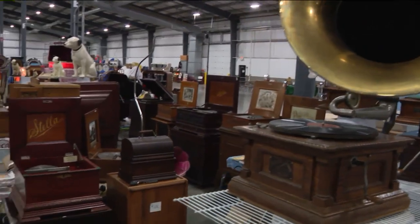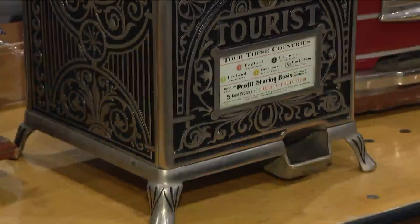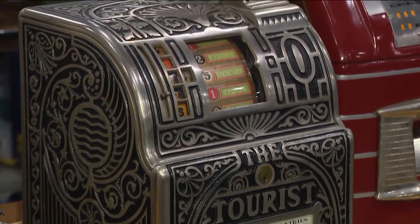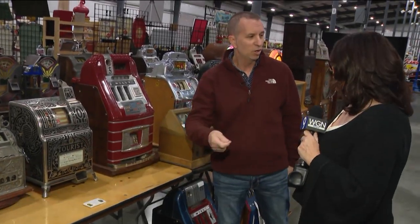At the Chicagoland show they have tens of thousands of antiques and games. You can get inexpensive items to the really expensive ones, like the tourist slot machine from the early 1900s — it's very rare, only one of five left, and costs $75,000. You pull the lever and a token would come out.